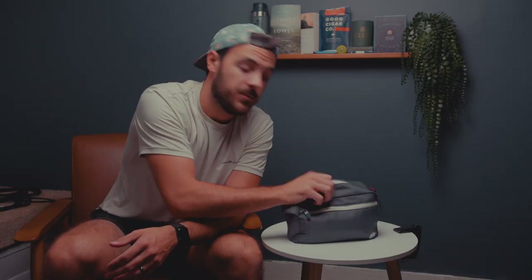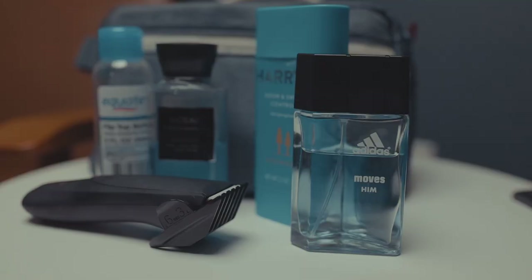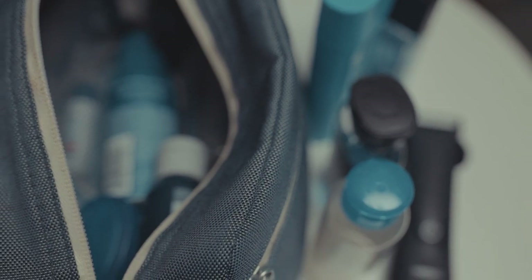Next is toiletries. Honestly, just pack whatever you would typically pack in your toiletries bag — shampoo, body wash, toothbrush, toothpaste, all of that stuff. The only real suggestion I have here is to pack your own ibuprofen and meds like that. I've heard stories about dads who asked for ibuprofen for a headache and got charged a crazy amount. So just skip all that and pack your own.